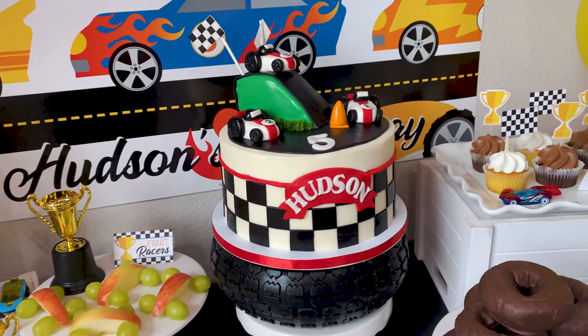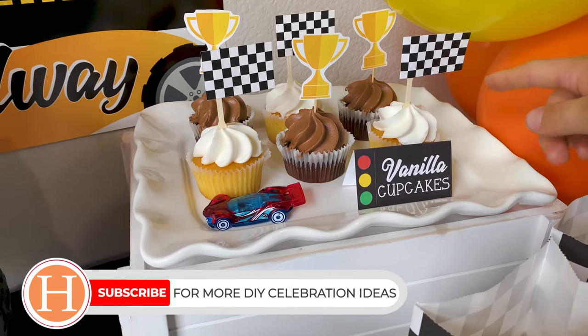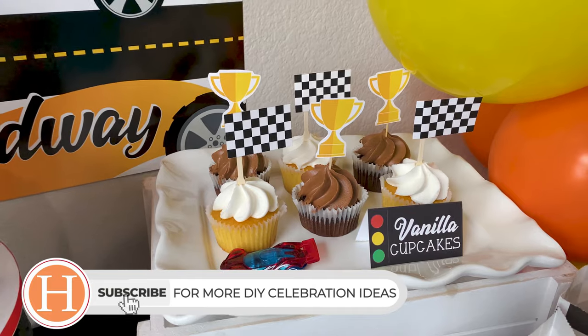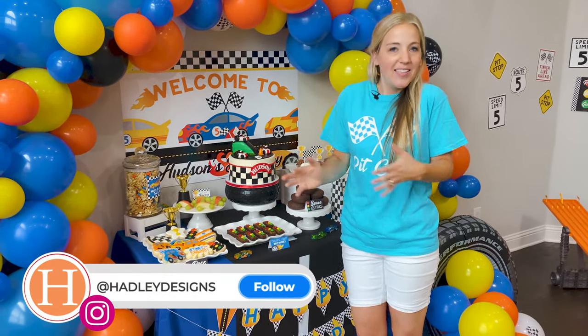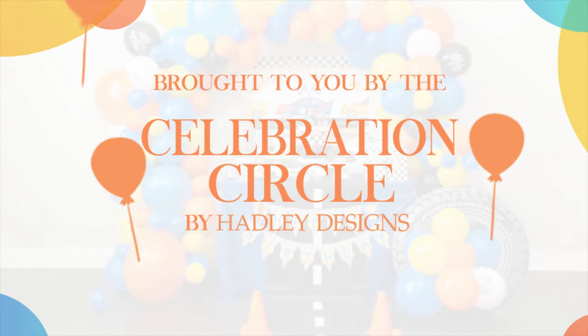We have our fun and festive cake along with cupcakes with treat toppers — just simple cupcakes, but poking the toppers into the frosting makes them super fun. Everything is looking so delicious! The festive treats really make the celebration that much more special and make your child feel loved.